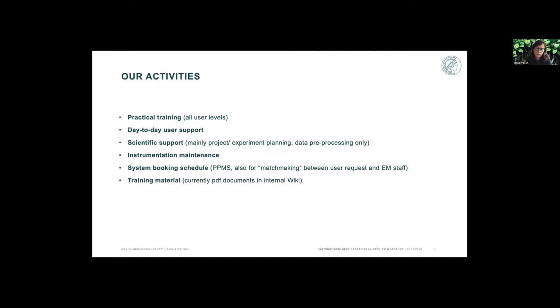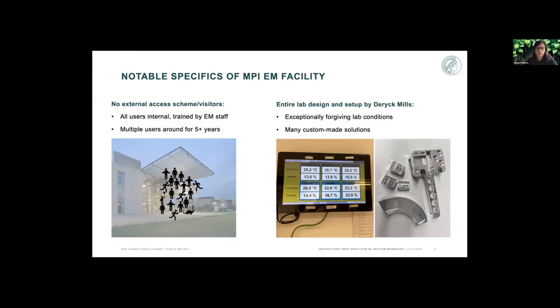We currently provide PDF documents in an internal wiki that we update regularly, but that's probably not the end of the line or the latest and greatest. From all these activities, I picked out two things I'd like to discuss in a bit more detail: the challenges we're facing here. One point on practical training and one topic regarding the level of scientific support provided by EM facilities.